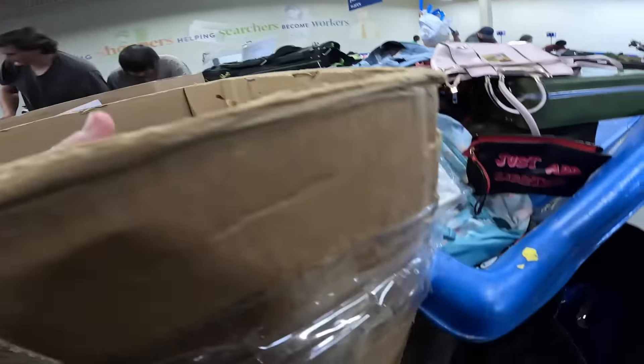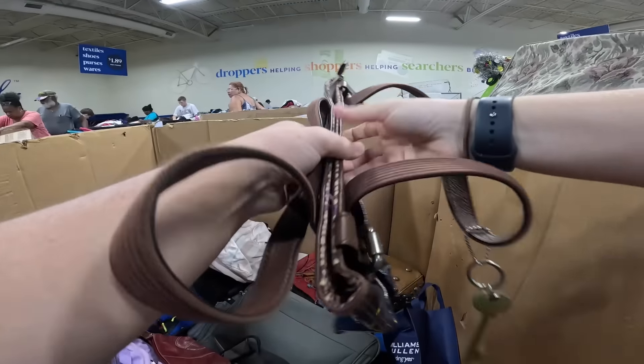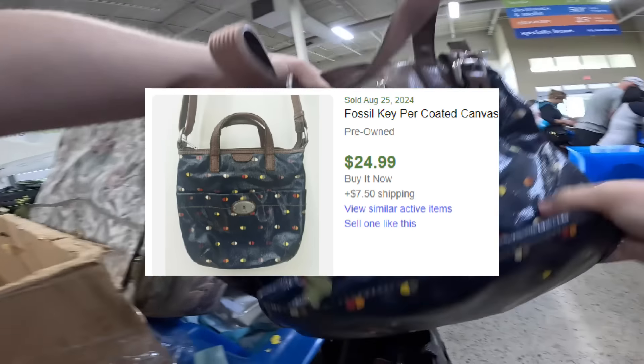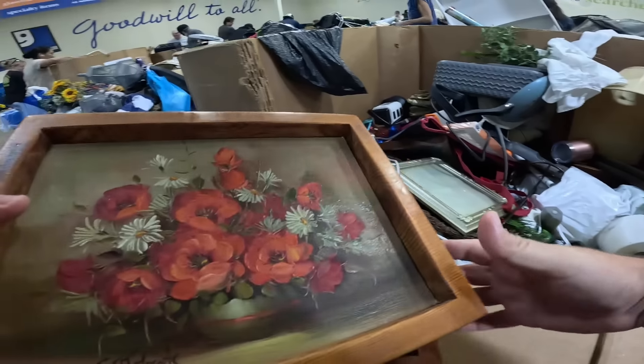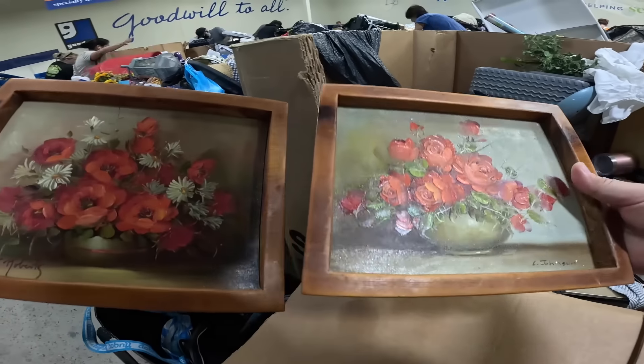Isn't it cool? It is a dome hand. I almost gave up on this bin because I thought it was just picture frames, and then we got two hand-painted acrylic floral paintings.